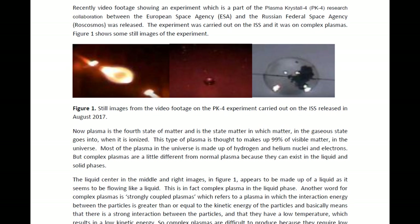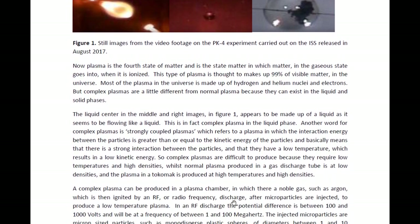But complex plasmas are a little different because complex plasmas can actually exist in the liquid and the solid phases. Here what we see is a complex plasma that seems to be in the liquid phase, which is why we see this material flowing. Another word for complex plasmas is strongly coupled plasmas. This refers to the particles having an interaction energy which is greater than or equal to their kinetic energy. This means that complex plasmas or strongly coupled plasmas have to have a high density and a low temperature, which is not actually easy to obtain.